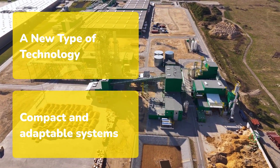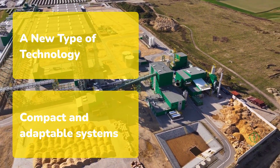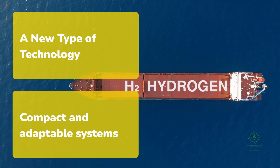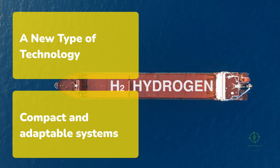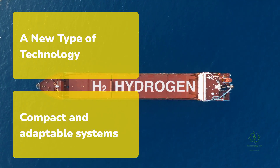During sunny or windy hours, electrolyzers produce hydrogen. When power dips, the system slows or pauses without damage. The hydrogen is stored in small tanks or fed directly into a compact synthesis loop that converts it into ammonia. Everything fits inside a few shipping containers, simple to transport, install and maintain.